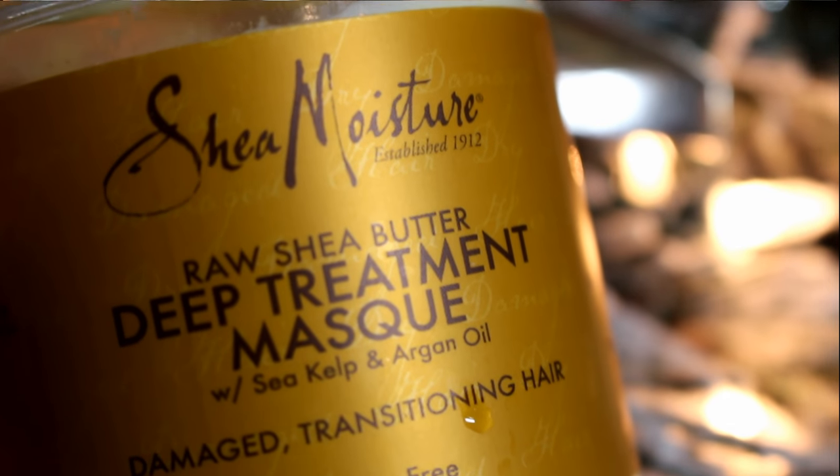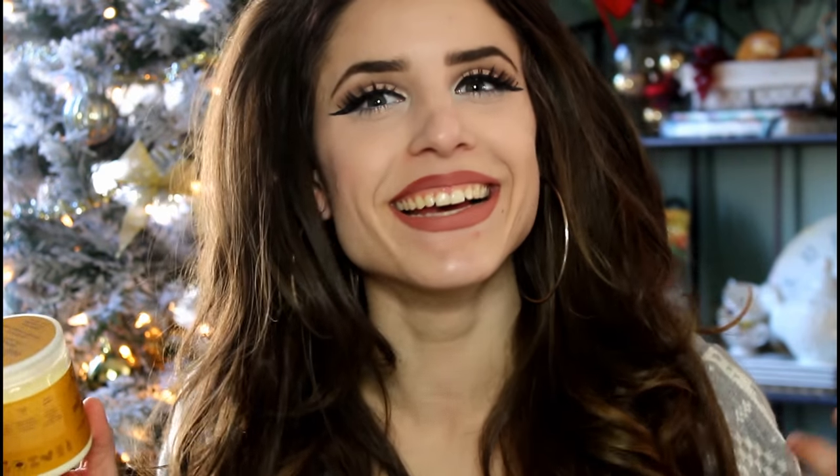I'm also going to show another product from Shea Moisture — this is the Raw Shea Butter Deep Treatment Mask with sea kelp and argan oil, for damaged or transitioning hair. It's sulfate-free and color-safe as well — no sulfates, no parabens, no propylene glycol, no mineral oil, no animal testing. Same certifications as the shampoo.